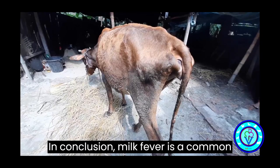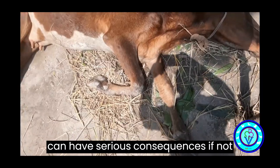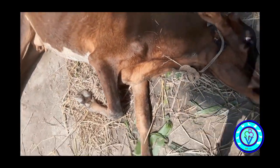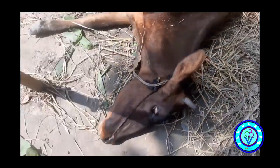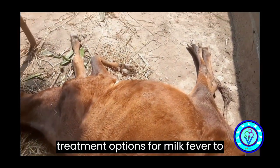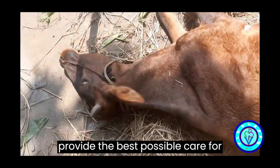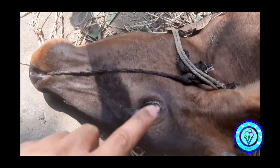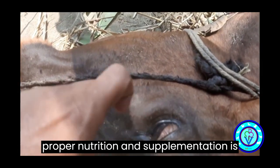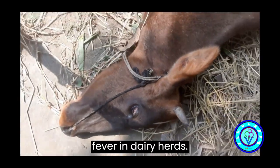In conclusion, milk fever is a common metabolic disorder in dairy cows that can have serious consequences if not treated promptly. As a veterinarian, it is important to be aware of the risk factors, symptoms, and treatment options for milk fever to provide the best possible care for affected cows. Prevention through proper nutrition and supplementation is key to reducing the incidence of milk fever in dairy herds.